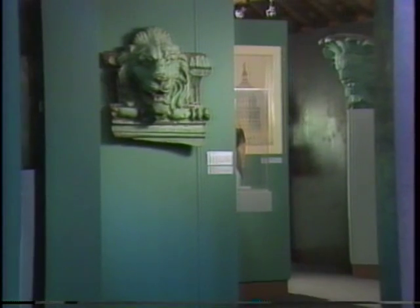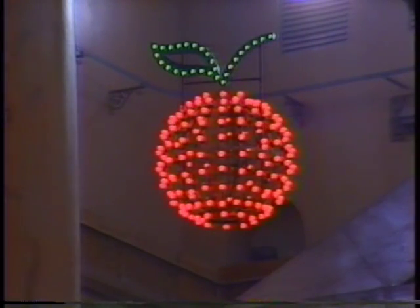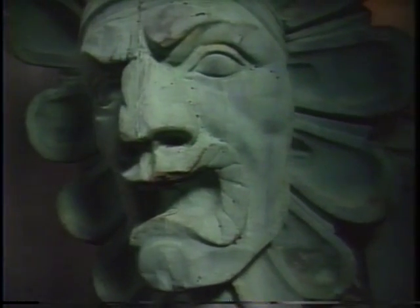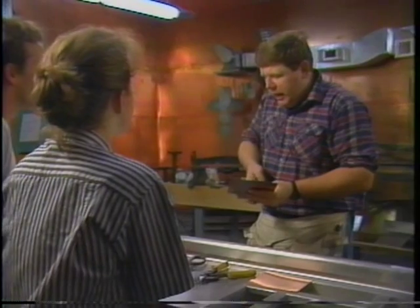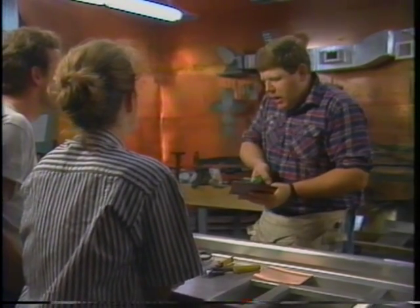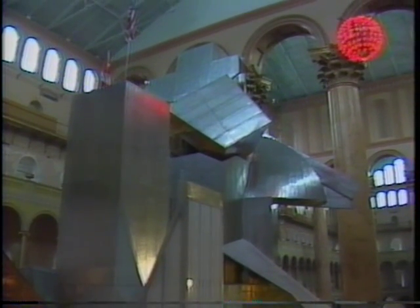And here, at last, for all to see, are the achievements of the men and women who shape metal with their hands — the symmetry, the precision, the practicality, and the beauty. The artisans themselves demonstrate their work here, work that has been passed from one generation to the next in the spirit of skill and excellence.